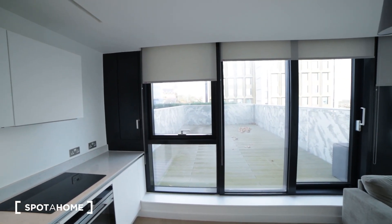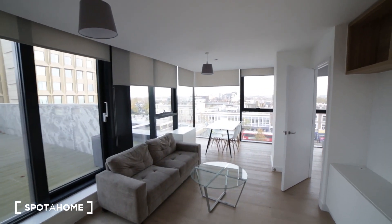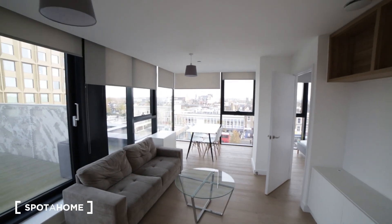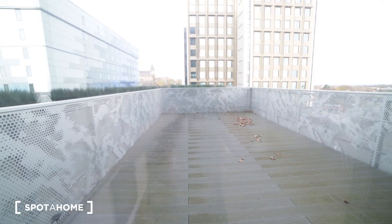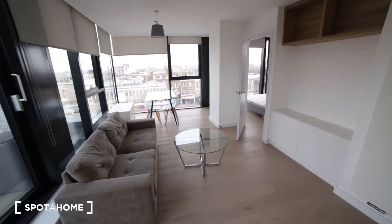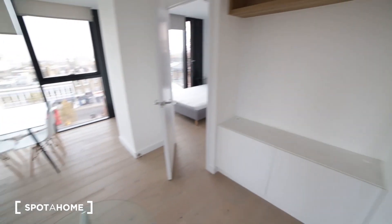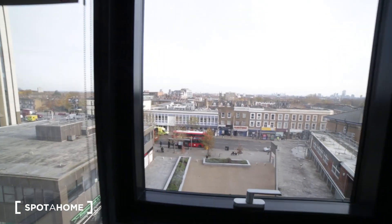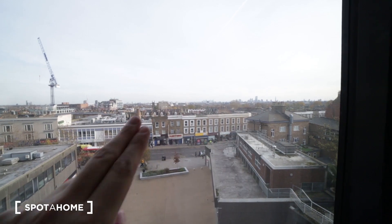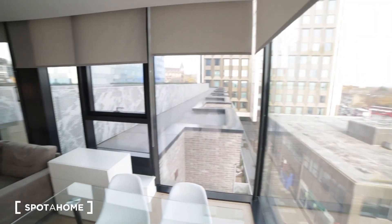Here we have big balcony doors to the terrace. This is the living room with huge windows — it's a spectacular view from the top. This terrace belongs to this apartment. In the living room you have a sofa, coffee table, chest of drawers, a nice table with a few chairs, and a TV bench so you can connect your TV. It's just amazing — you can spot the whole city and the Canary Wharf buildings.